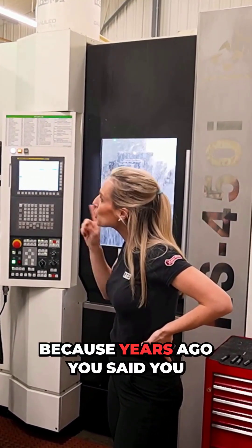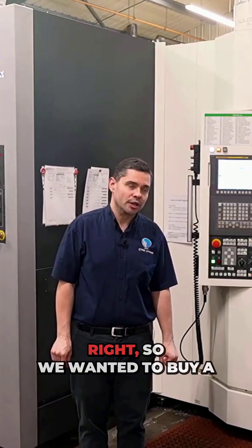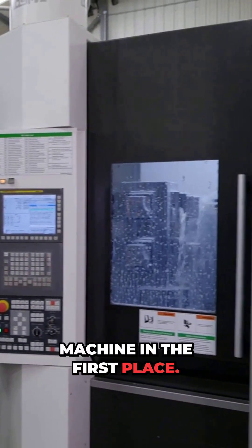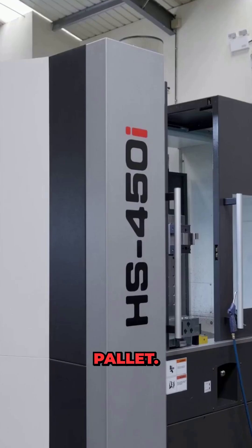How have you done this? Because years ago you said you wanted to expand. That's right — we wanted to buy a machine that gave us flexibility for the future, and that's why we chose this machine in the first place. So we've finally done it now, four years later, and expanded the machine to a six pallet.